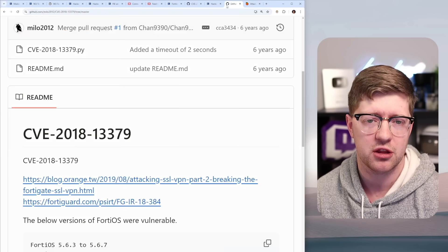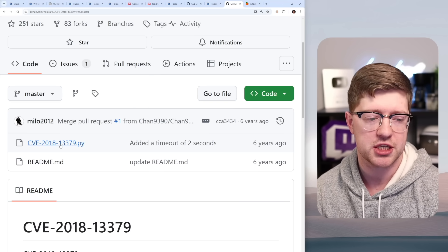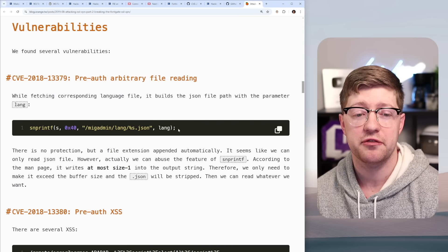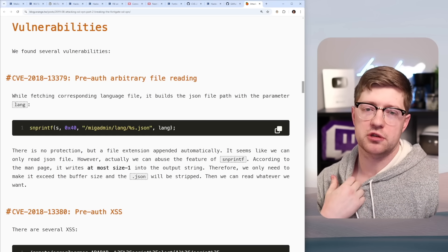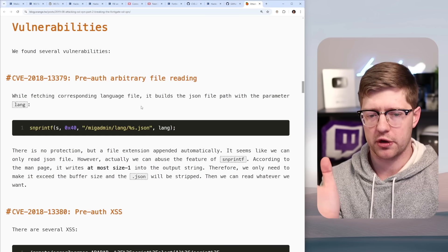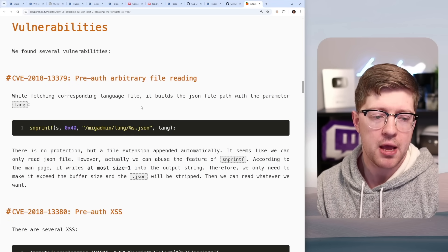The first one used in their proof of concept — CVE-2018-13379 — is an arbitrary file read pre-authentication via directory traversal. Normally with directory traversal you use dot-dot-slash in the URL, and any sane HTTP server filters for that. But this one is more interesting: there's specific code inside the server that looks for a corresponding language file when you access something on the device.